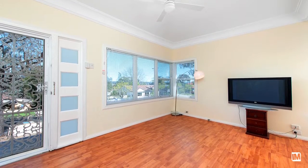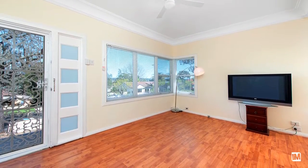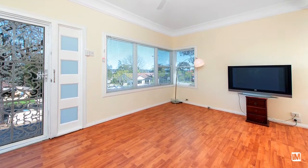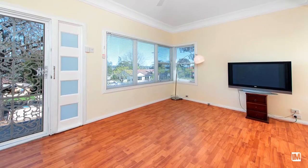Upon entering the home you are greeted with a lovely formal lounge room complete with nine foot ceilings and improvements like fresh paint, new flooring and blinds which are featured throughout the rest of the home — you're sure to be impressed.